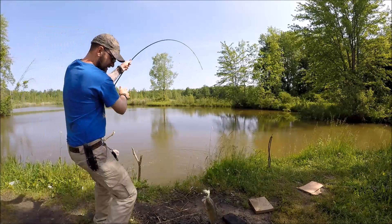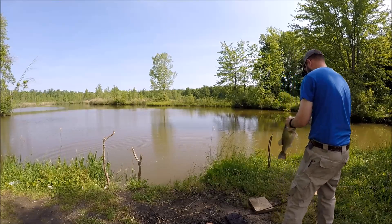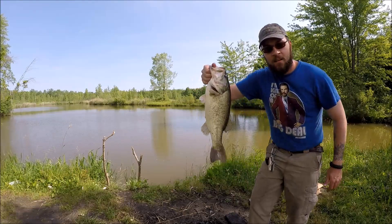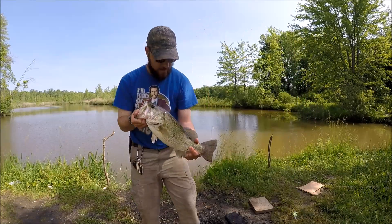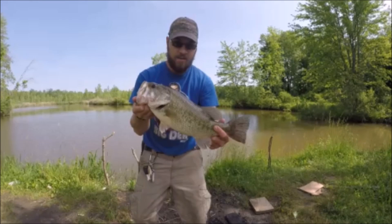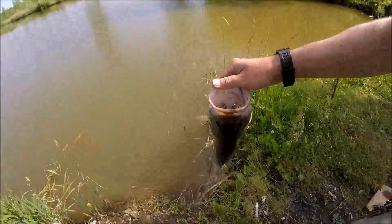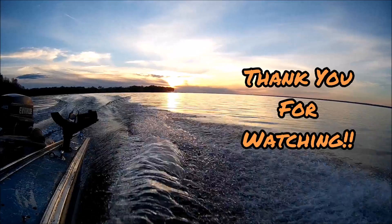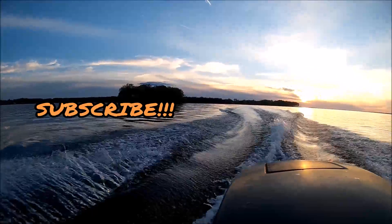Got one, got one! Nice bass guys — nice spinnerbait bass. Fat lip, bloody tail — that's a nice fish. Let's get the release.